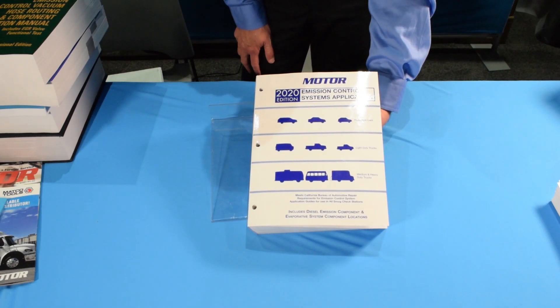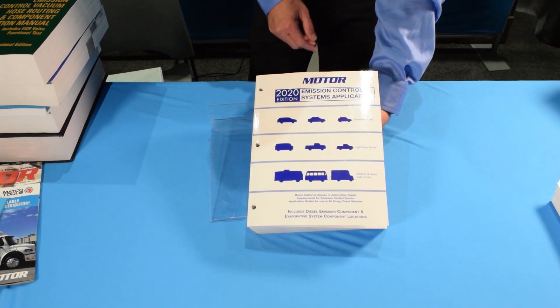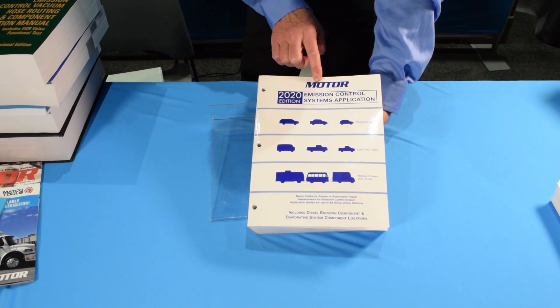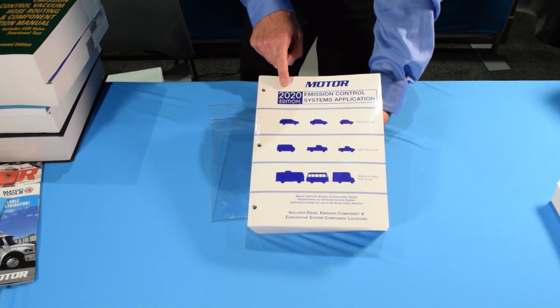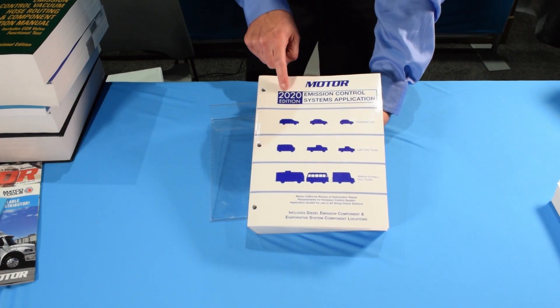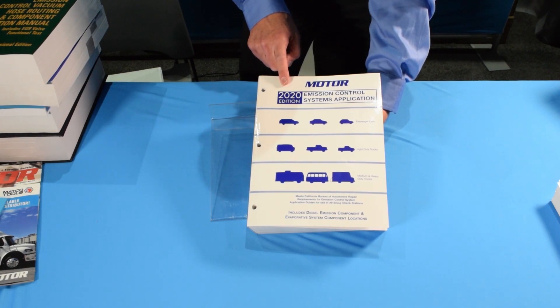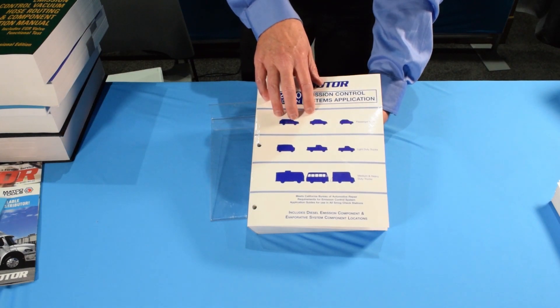Our number one selling book, due to emission and state requirements, is a book that we have called the Emission Control System Application Guide. It's published every year. The current available edition is the 2020 edition, and the next one will come out for 2021, actually this fall, in the fall of 2020, we'll have the 2021 edition to this book. We sell thousands of these.